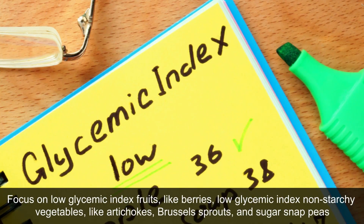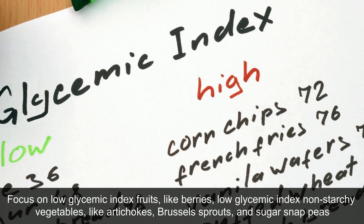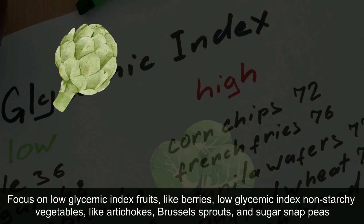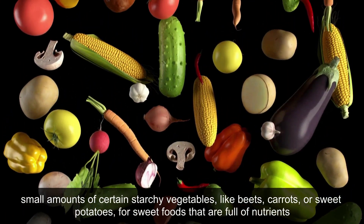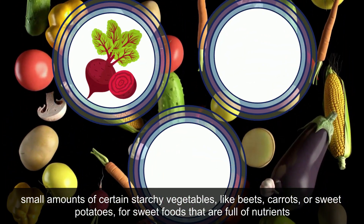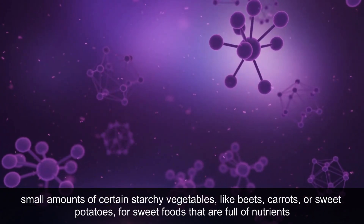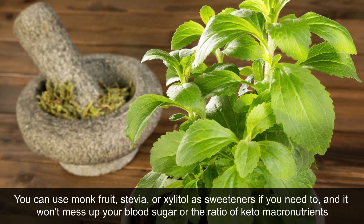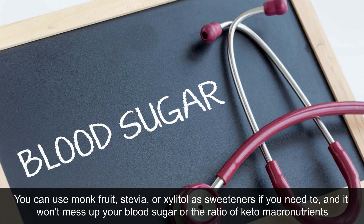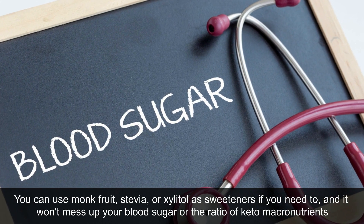Focus on low glycemic index fruits like berries, low glycemic index non-starchy vegetables like artichokes, brussels sprouts, and sugar snap peas, or small amounts of certain starchy vegetables like beets, carrots, or sweet potatoes for sweet foods that are full of nutrients. You can use monk fruit, stevia, or xylitol as sweeteners if you need to, and it won't mess up your blood sugar or the ratio of keto macronutrients.